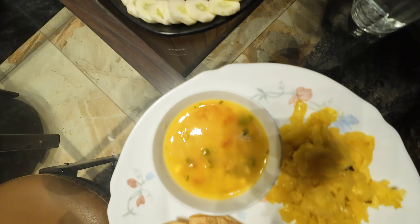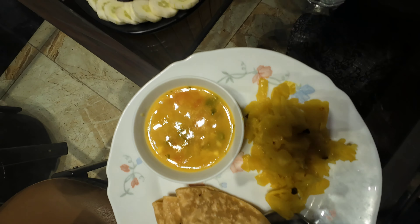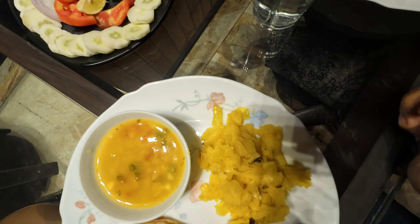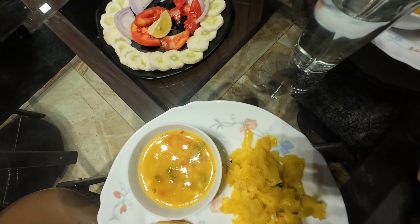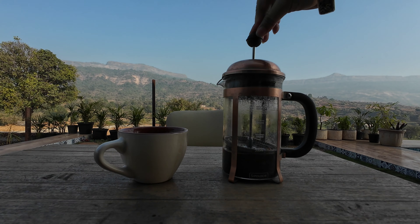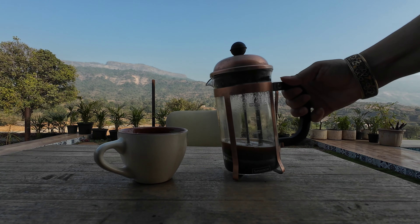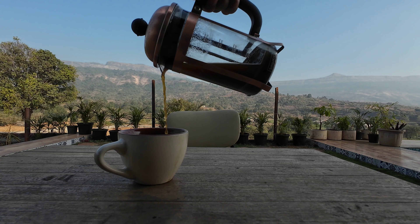It's a simple home setup here. There is a caretaker who cooks fresh meals. Nothing over the top, but the freshness of the veggies in the rural areas obviously helps with the taste.